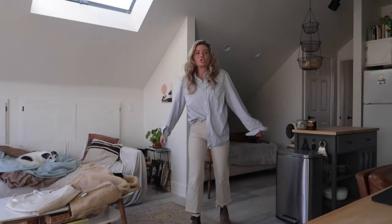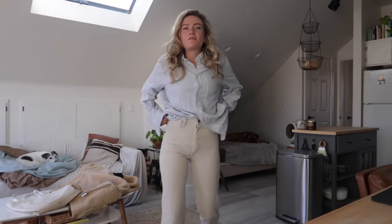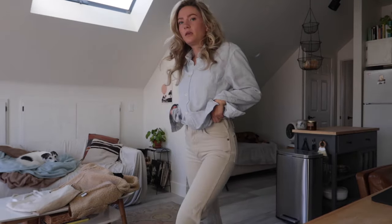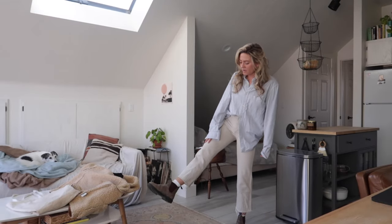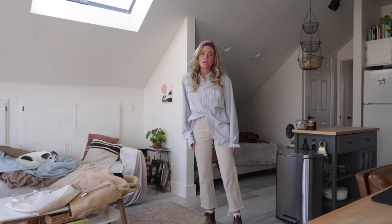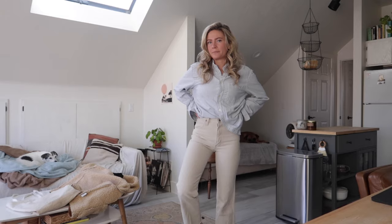So outfit number one — here she is. These are vintage Wranglers that I thrifted; they're so cute, I love them so much. I actually cut them so they fit my length a little bit better. I like a higher length on a jean or a pant because I feel like it makes me look a little bit taller than I actually am.